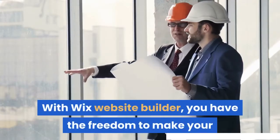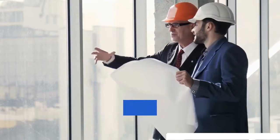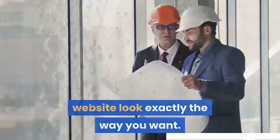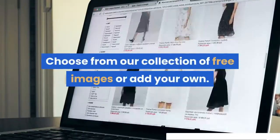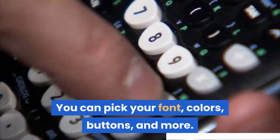With Wix website builder, you have the freedom to make your website look exactly the way you want. You can customize absolutely everything. Choose from our collection of free images or add your own. You can pick your font, colors, buttons, and more.